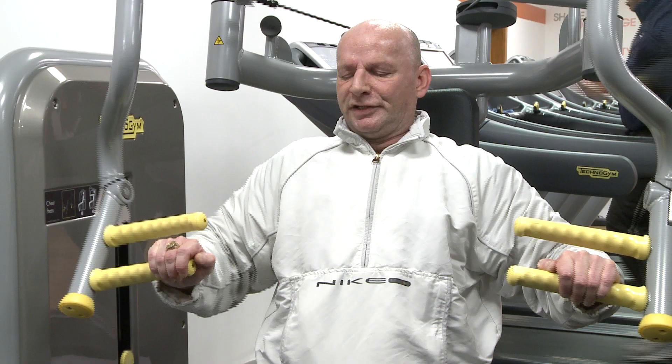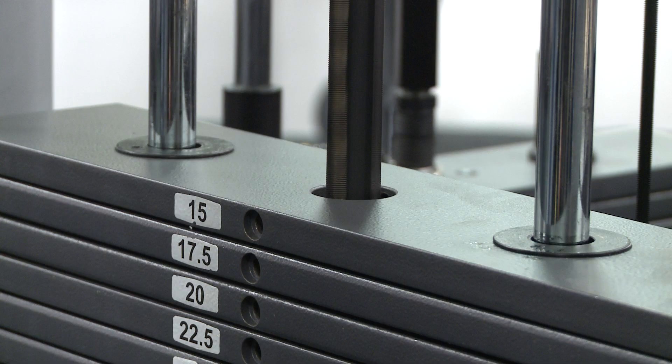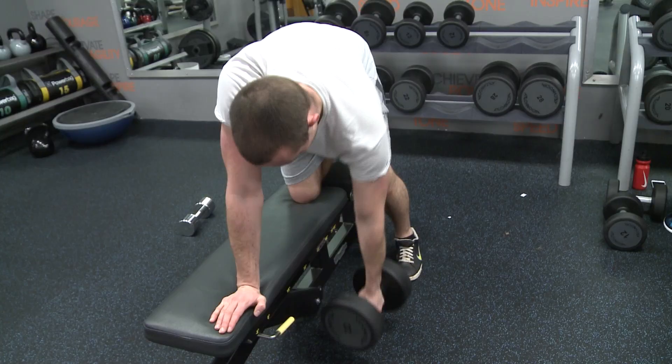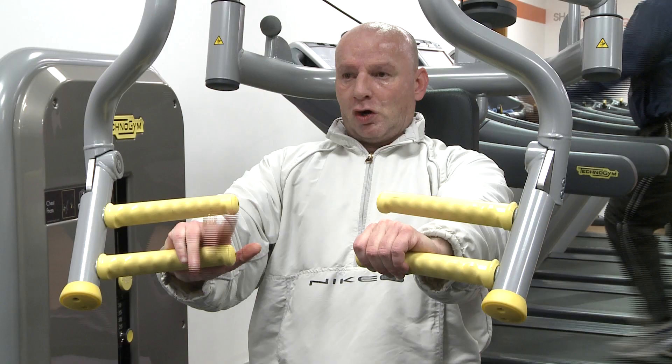I've been coming here since I came out of hospital. I've been coming here for a good eight years, every Monday regularly. It keeps my muscles strong because I've got a bad left side — my left side is residual, so it's important for me to keep my left residual side strong.